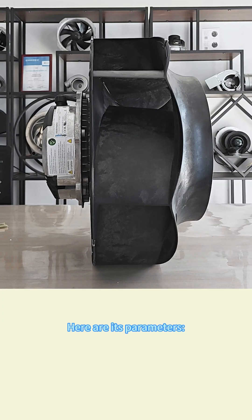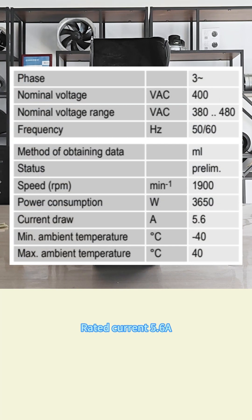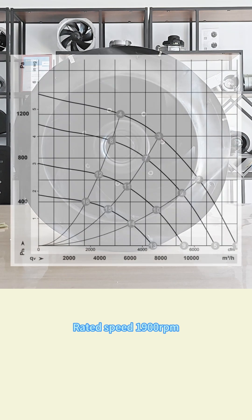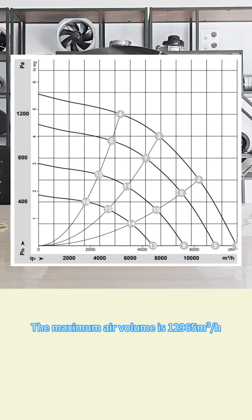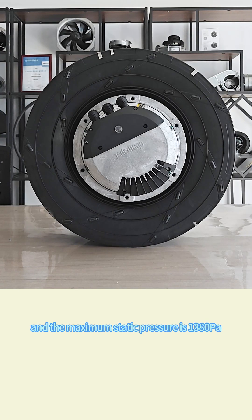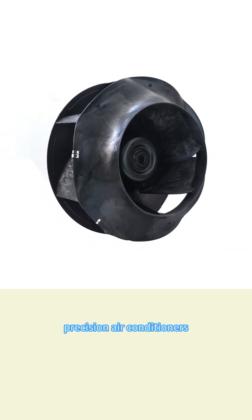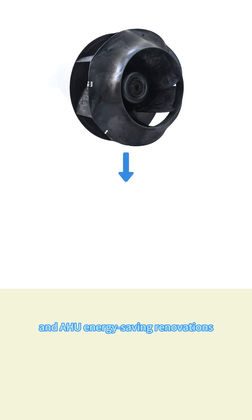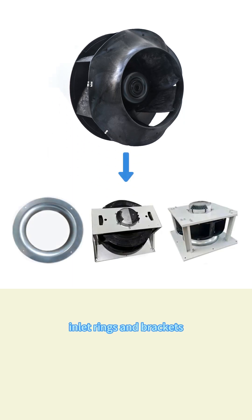Here are its parameters: rated voltage 400 volt, rated current 5.6 ampere, rated power 3650 watt, rated speed 1900 RPM. The maximum air volume is 12,965 cubic meter per hour, and the maximum static pressure is 1,380 Pa. This fan is commonly used in precision air conditioners, data centers, and AHO energy-saving renovations, and can be equipped with inlet rings and brackets.